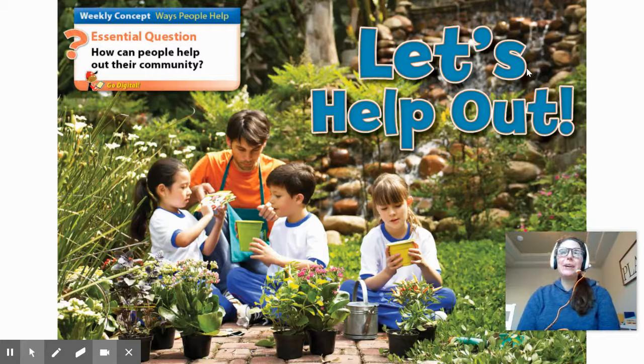Hey, second grade. Today we are going to learn about our new essential question for this week. Our topic this week is, let's help out. And our essential question is, how can people help out their community?